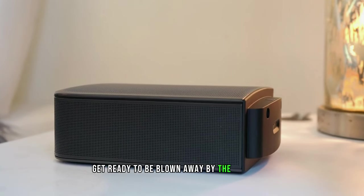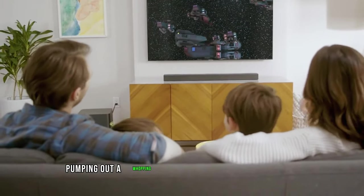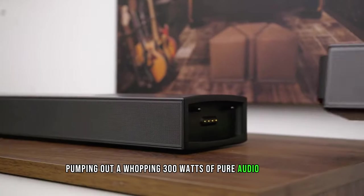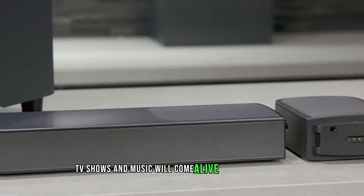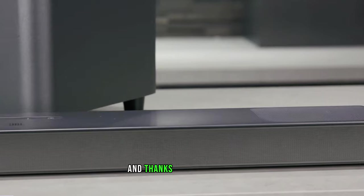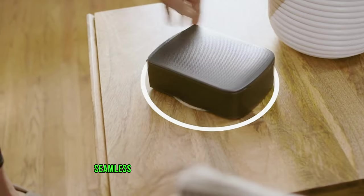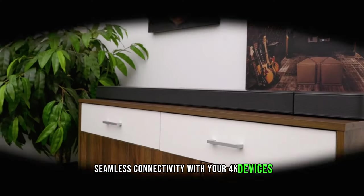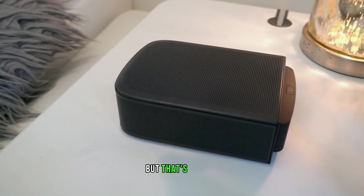Get ready to be blown away by the deep bass delivered by the 10-inch powered subwoofer, pumping out a whopping 300 watts of pure audio goodness. Your favorite movies, TV shows, and music will come alive like never before. And thanks to the Ultra HD 4K pass-through with Dolby Vision, you can enjoy seamless connectivity with your 4K devices, all while experiencing stunning visuals.